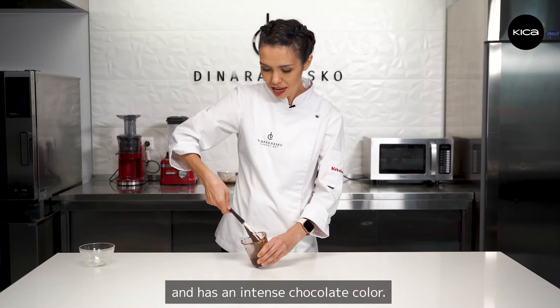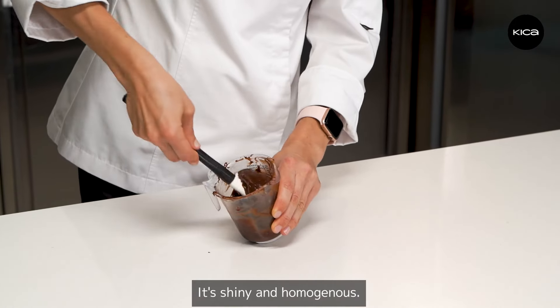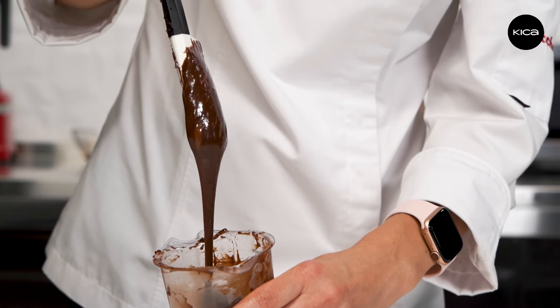Our cream is ready — it has an intense chocolate color, it's shiny and homogeneous. It's nice. Thank you.